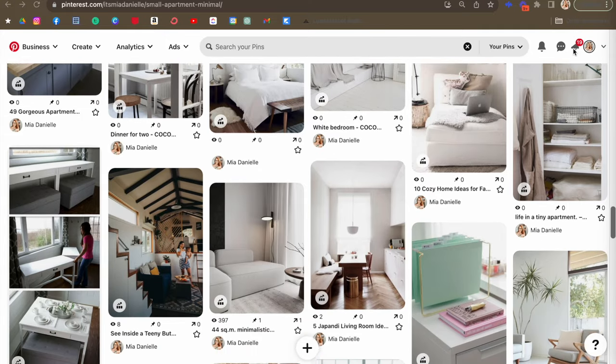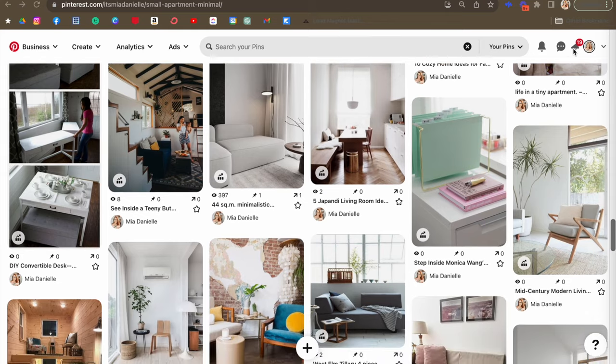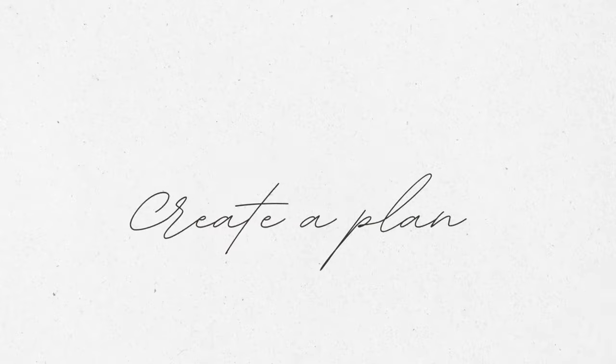Number two: offer visual inspiration. Share pictures of inspo that would work great for some of their rooms, or scroll through Pinterest together. Sometimes getting that visual inspiration can get people excited and give them something to work off of — kind of like a road map.